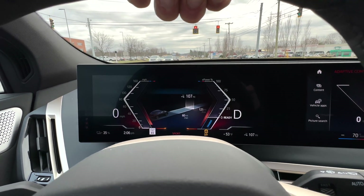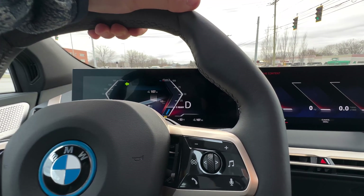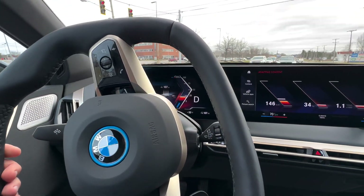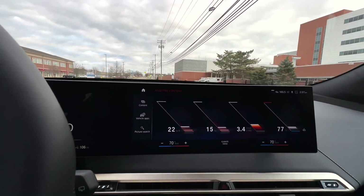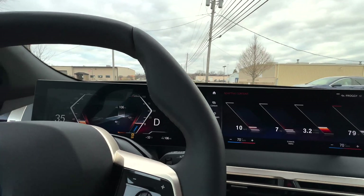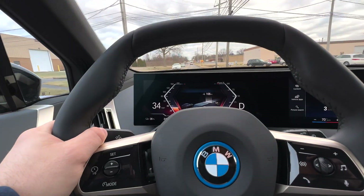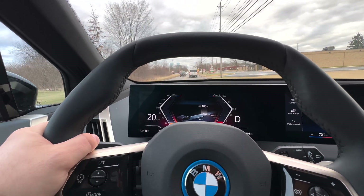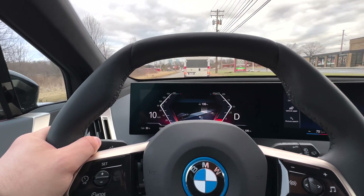Everything looks crisp and clean. There is a little bit of noise under acceleration, which is nice. Definitely fast — if I were to say one thing about it, it is fast. Nice responsive steering and that feels good. It does have a lot of regenerative braking, which is typical of EVs. I believe you can adjust that in the car — at least you were able to in the iX 50.